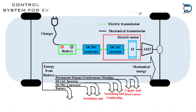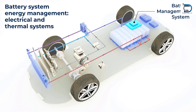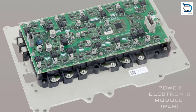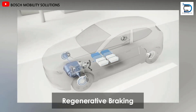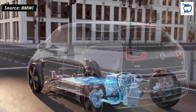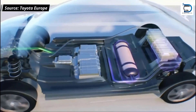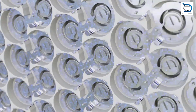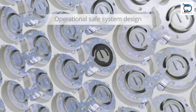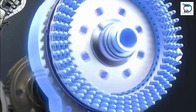Control system: The control system manages the various components of the car and includes the battery management system (BMS), power electronics module (PEM), regenerative braking system, and thermal management system. The battery management system is responsible for monitoring the state of charge and the health of the battery pack, while the power electronics module controls the flow of electricity from the battery to the motor.